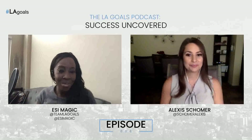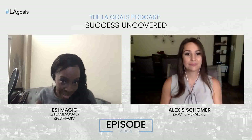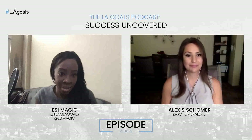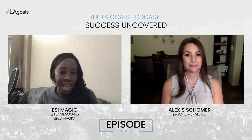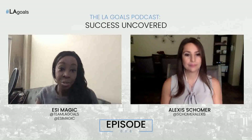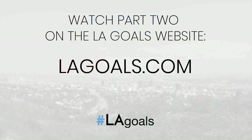That actually wraps up part one of this episode. In part two, we're going to talk about how to grow your followers specifically. I also want to get into your second top platform for getting leads for your business, as well as hear some of your tips for success, and dive a little deeper into some of the tools you use to help your clients get ahead. Head over to LA Goals dot com — we'll see you soon.